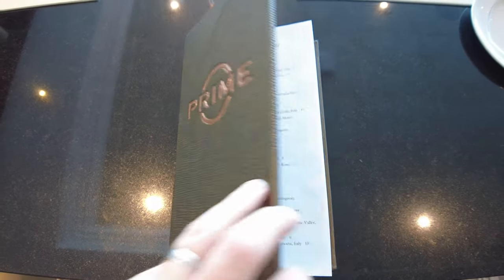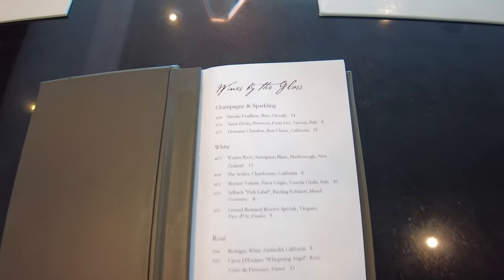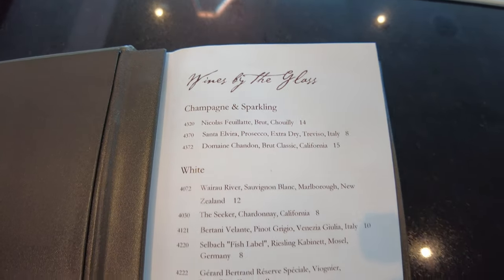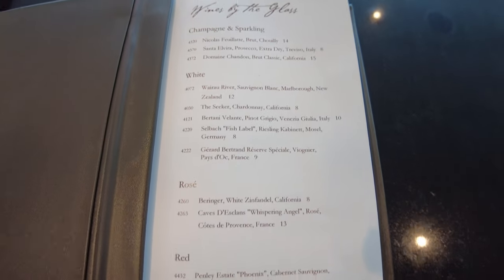If you'd like an extensive look at the wine menu, then be sure to pause at any moment. If you'd like to skip forward to the Aqualina Speciality Restaurant, then click forward 60 seconds.